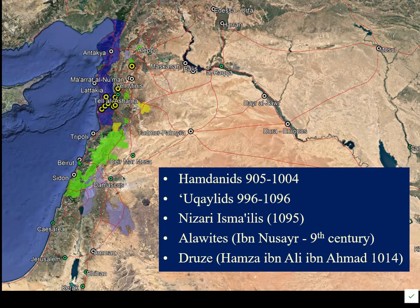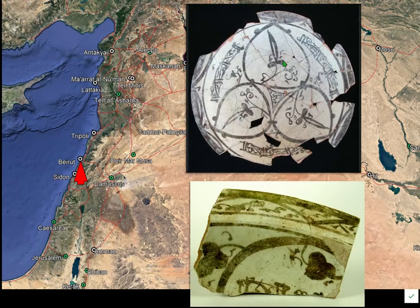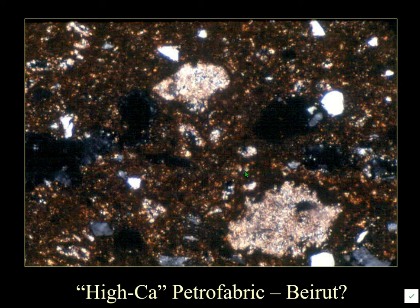Beirut, now the capital of Lebanon, is where lustre wares abundant in Fustat apparently came from. There is also a lot of Syrian pottery in Fustat. One piece from Talala Sharna — one of the sites worked on — is an actually restorable vessel, though the glaze is worn off. This is an underglaze painted ware, and the petrofabric shows a lot of carbonate and quartz.